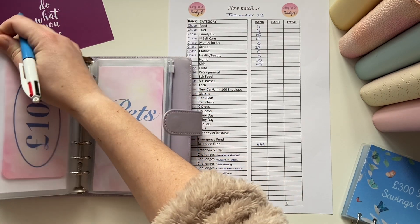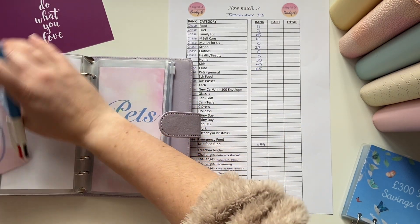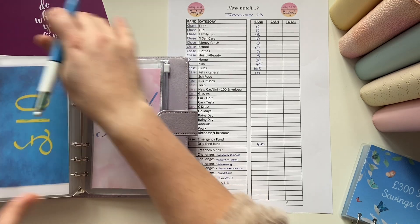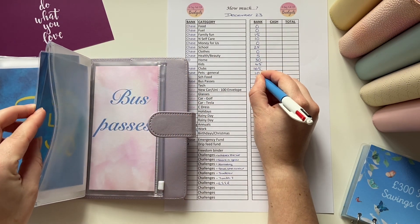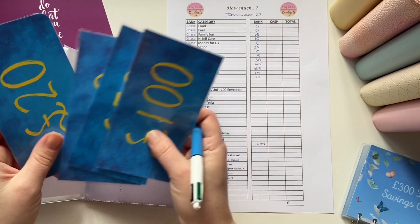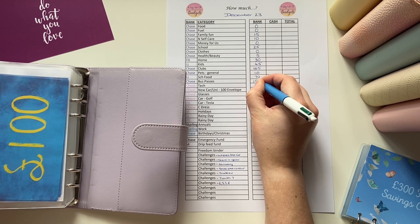Clubs has got £150. It's going to be a very spendy first half of 2024 on Clubs, so I'm bracing myself already. We've got £10 in pets. School food has got £70. Bus passes has got £150, £70, £190 — so £190. And that's that one.